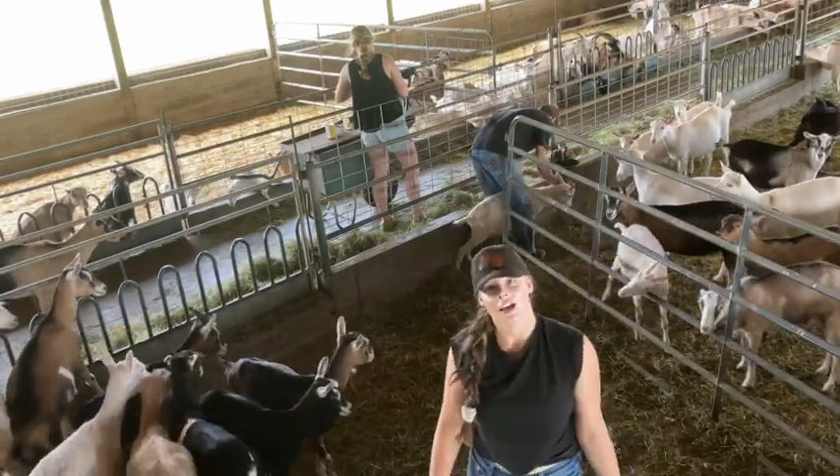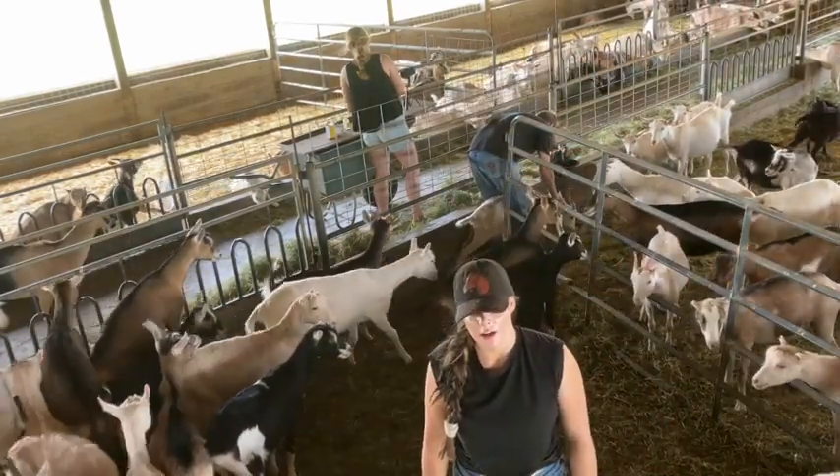Next time Eric says, "Hey, can you give me a hand tomorrow?" — we're going to say no.